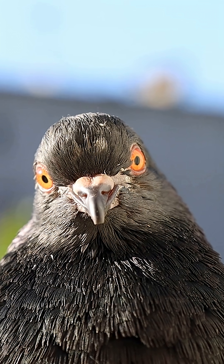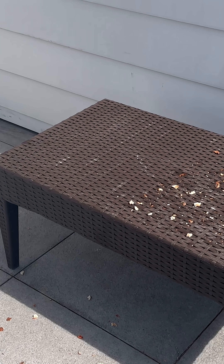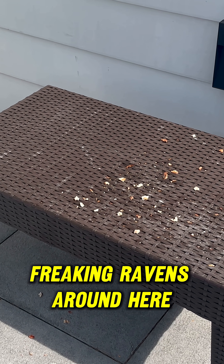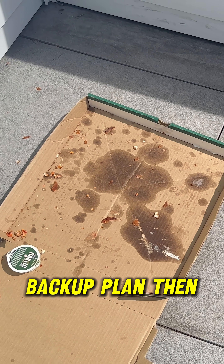Merciless. Hungry. My data was gone. It's the next day — I forgot about the freaking ravens around here. I'm going to have to think of a backup plan then.